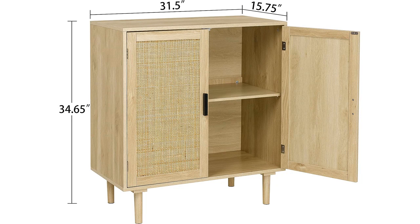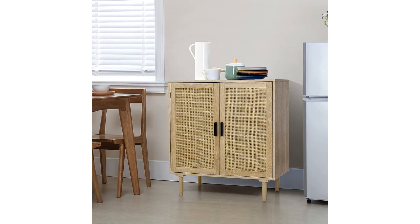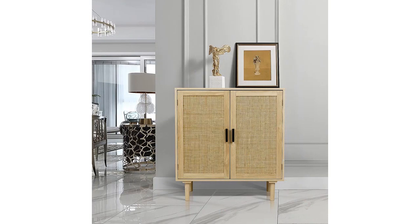The cabinet is made of high-quality wood and feels very sturdy and durable. The natural finish gives it a timeless and classic look that seamlessly blends in with my existing furniture. The size of the cabinet is also perfect for my space, measuring at 31.5 x 15.8 x 34.6 inches — it fits comfortably in my dining room without taking up too much space.